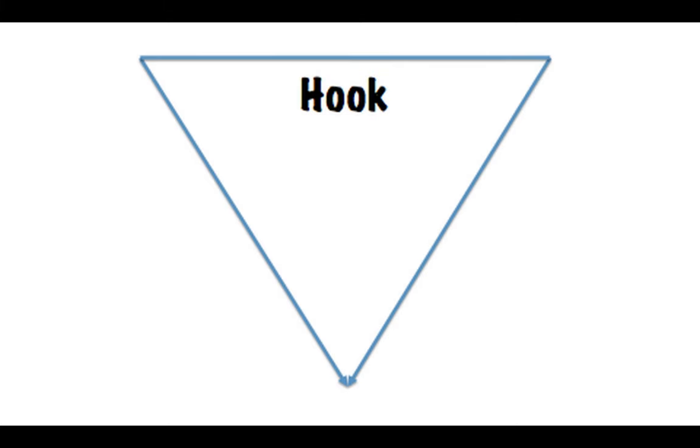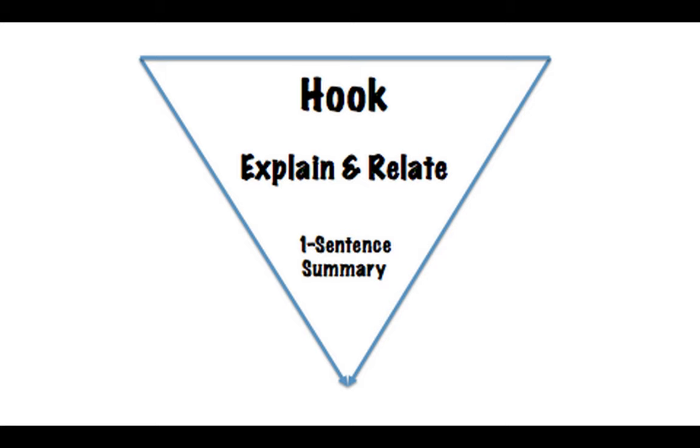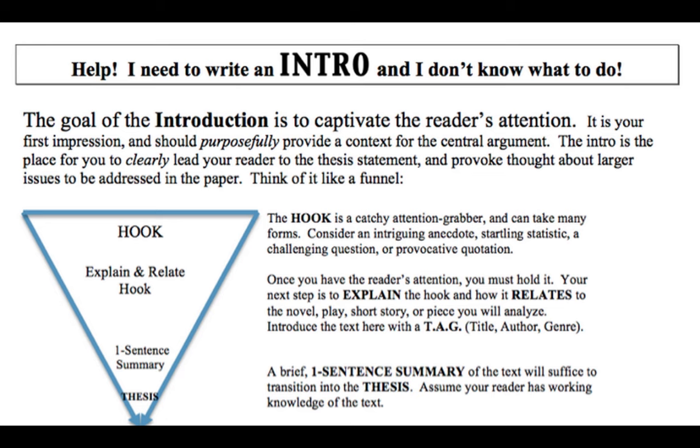And timing the delivery of information so that the images on the screen match up with the narration as simultaneously as possible. Instead of sending my students into shock, I could have simply and cleanly presented the image of the funnel and talked about how the introduction takes big picture ideas and funnels them down into one narrow but strong point. Then I could have walked them through the key parts of the intro — the hook, followed by the explain and relate, the one-sentence summary, and finally the thesis.